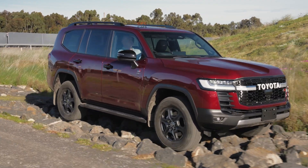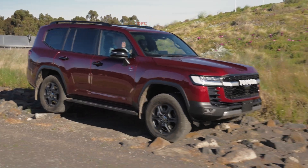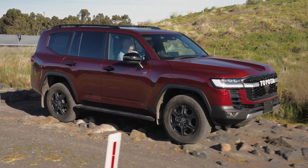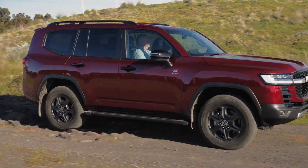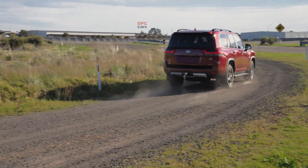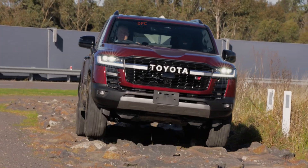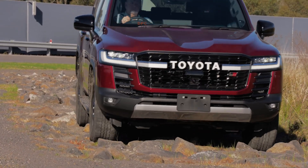Toyota Australia is taking a bold two-track approach to hybrid technology, and it is all about giving drivers real choice. After more than 24 years of refining hybrid systems for smooth driving and lower fuel use, Toyota is now offering not one but two kinds of hybrid powertrains tailored to how people actually drive.